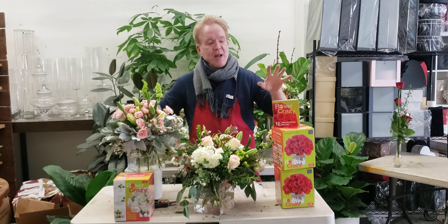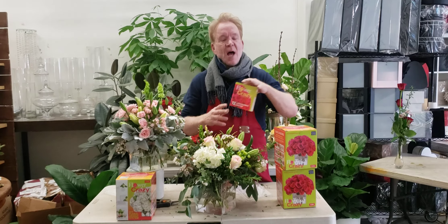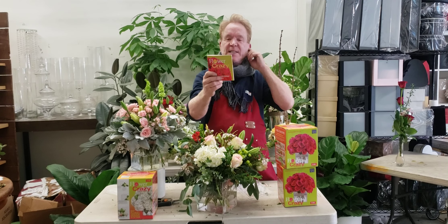Hi, I'm Michael Gaffney. I'm here today with Flour Crazy, my invention that I've been selling on QVC.